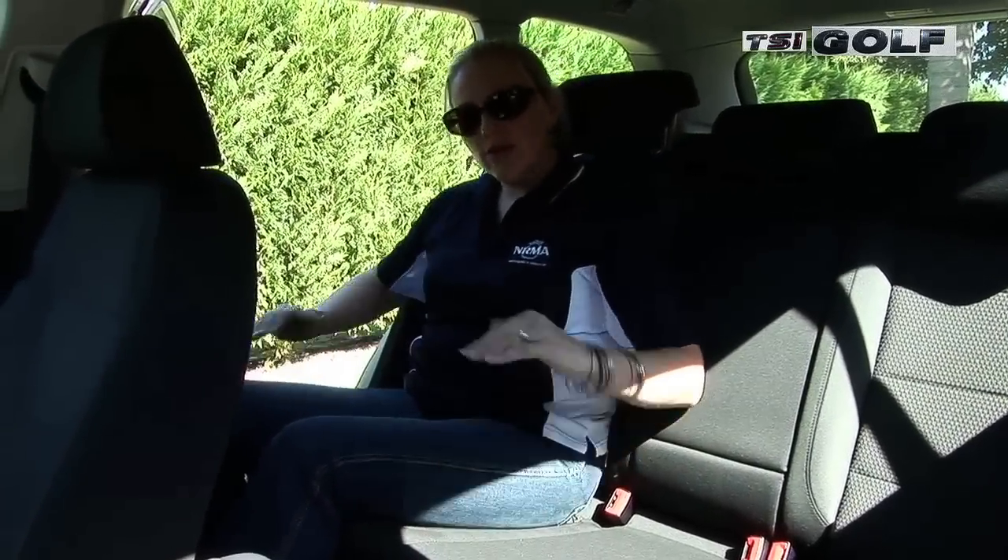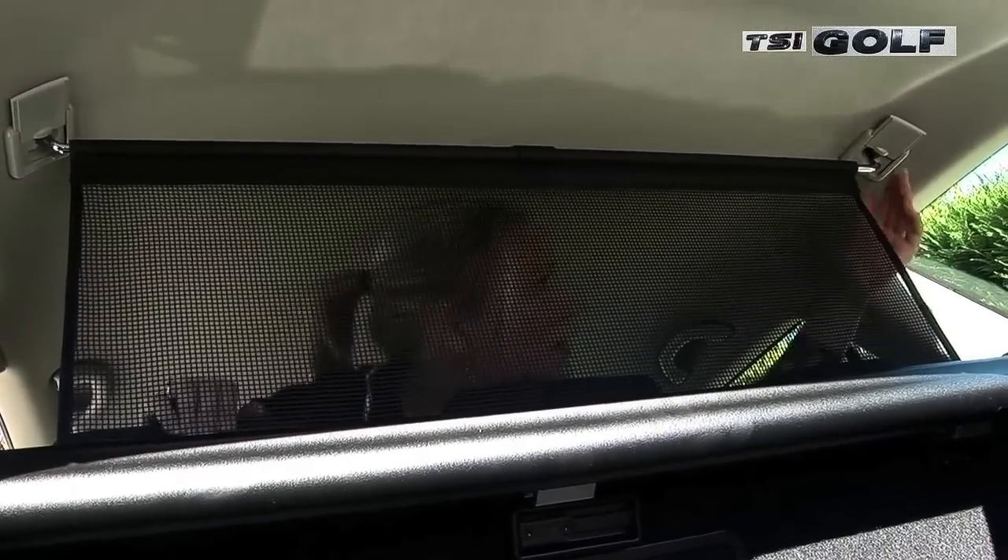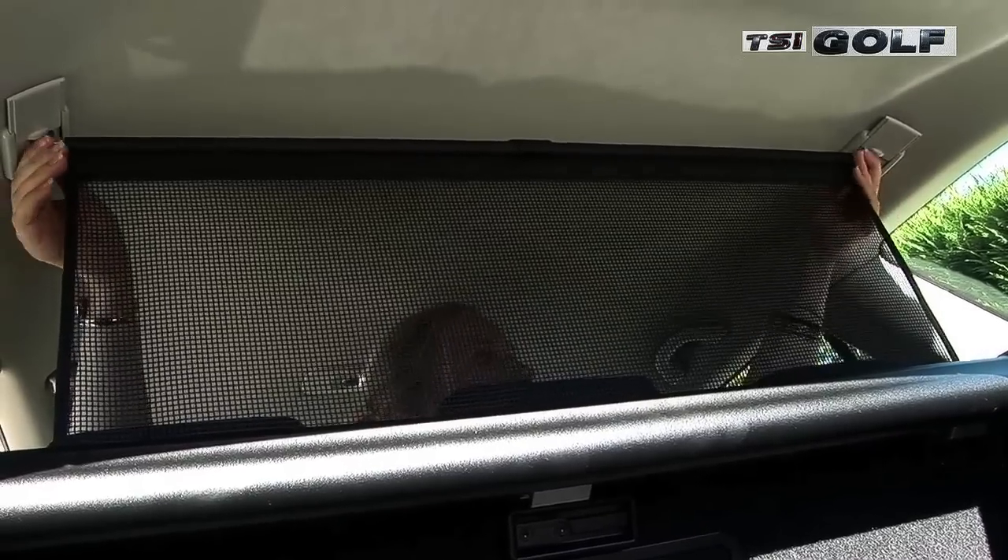The key difference between the wagon and the hatch in the rear is actually the seats. They're a little bit more elevated than in the hatch, so you sit higher up, which is particularly handy for the children. There are clips here for the cargo partition net. This stops the stuff you've got in the boot from flying into the passenger area during a collision or hard braking.